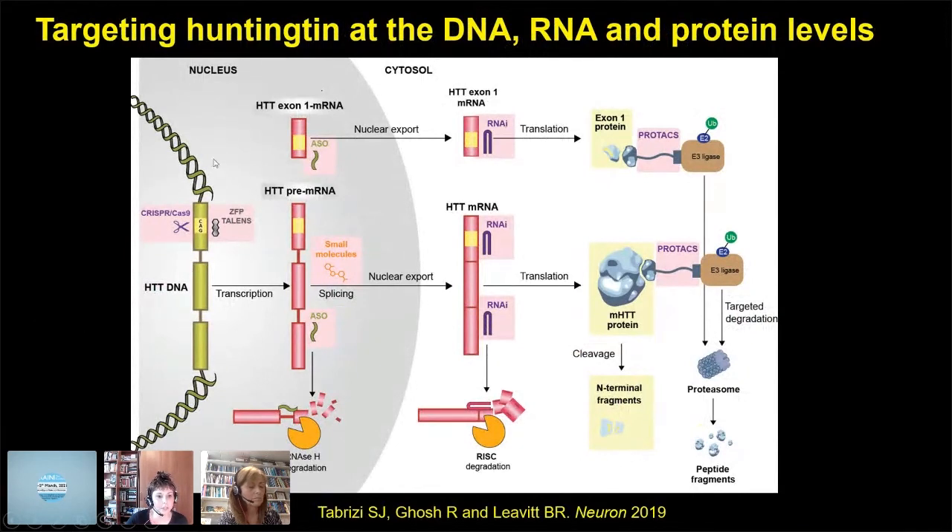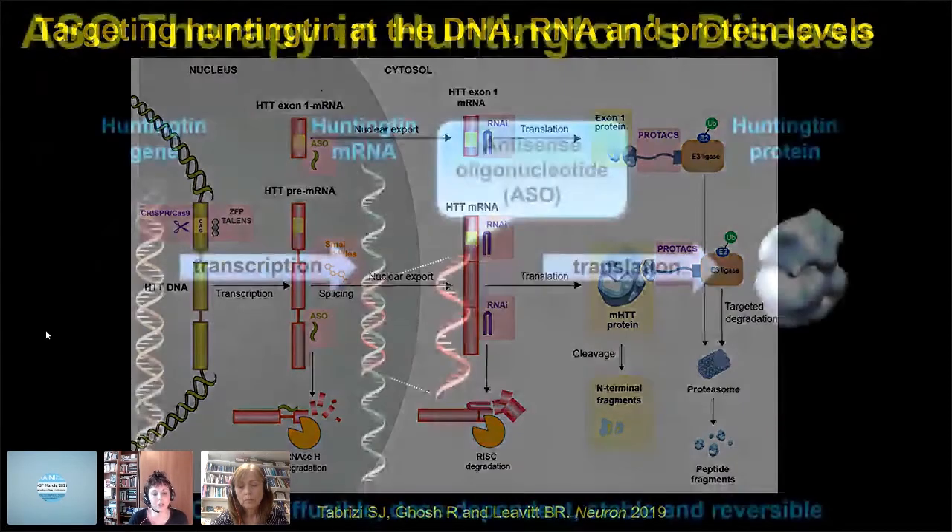There are many approaches in development, but I'm going to focus today on antisense oligonucleotides, as John mentioned, and also on zinc finger protein transcriptional repressors.